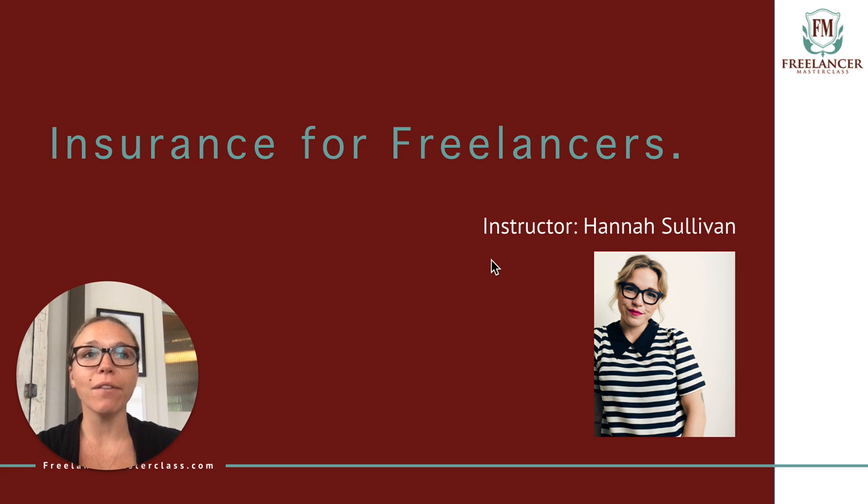Jade used to be a freelance video editor and I used to be a freelance designer. A bunch of our friends freelance and are self-employed, so we created a business insurance platform for freelancers to help them succeed. And in order to succeed, you need to stay in business — that's where insurance comes in.